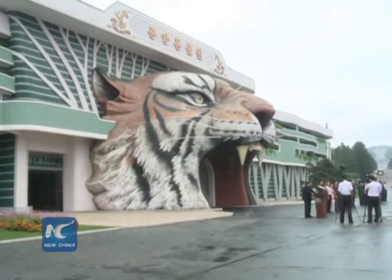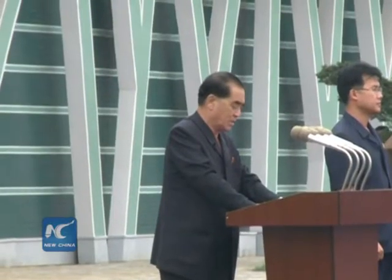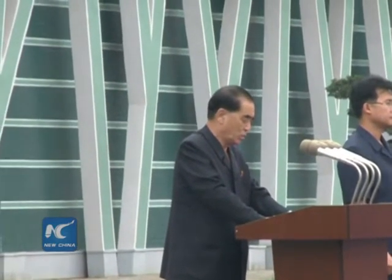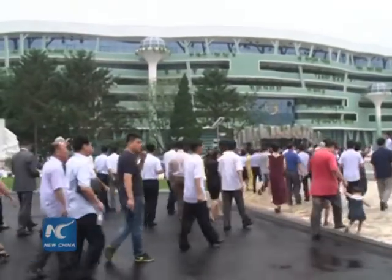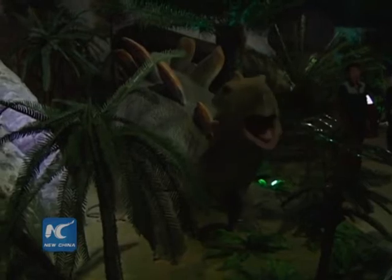A newly built museum is located inside the Central Zoo. Covering an area of 35,000 square meters, the museum is divided into the Hall of Universe, the Hall of Animals, and the Hall of Plants, among others.